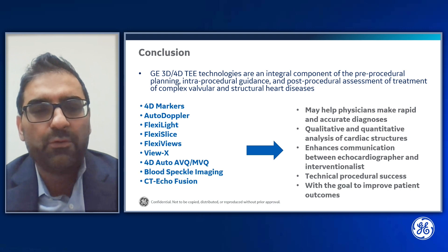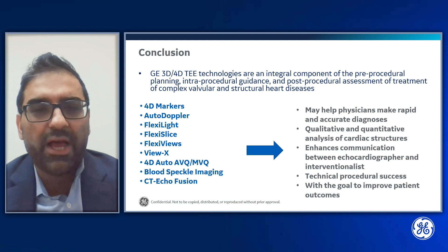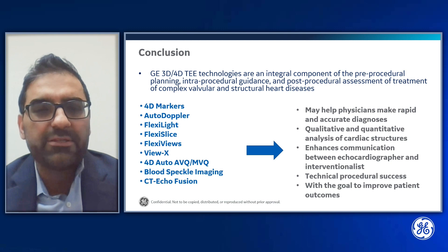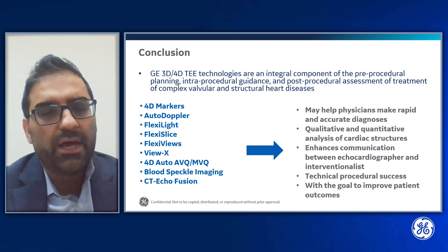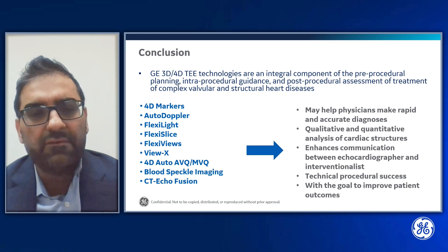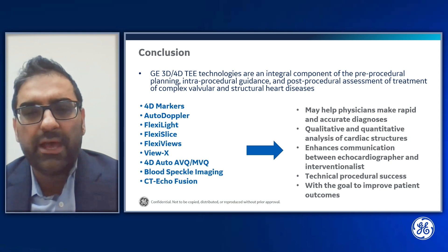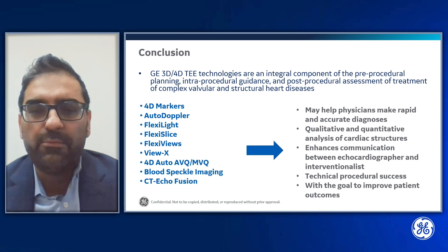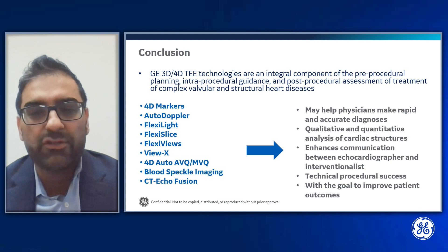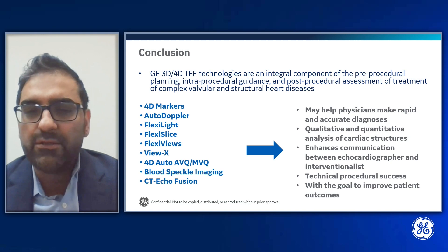In conclusion, GE 3D and 4D technologies are an integral component of pre-procedural planning, intra-procedural guidance, and post-procedural assessment of complex valvular and structural heart diseases. Specifically, 4D markers, AutoDoppler, FlexiLite, FlexiSlice, FlexiViews, VUX, 4D auto-AVQ and MVQ, blood speckle imaging, and CT-echo fusion support structural heart procedures. They help physicians make rapid and accurate diagnoses, support qualitative and quantitative analyses of cardiac structures, enhance communication between echocardiographers and interventionalists, and can lead to technical procedural success — ultimately with the goal to improve patient outcomes.